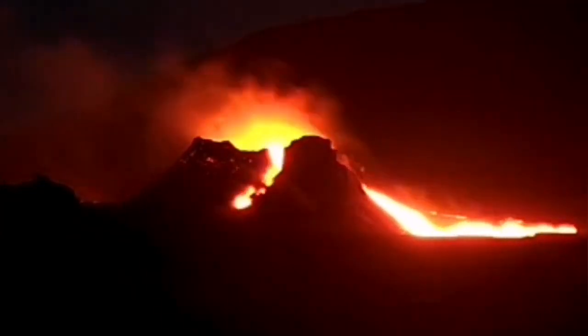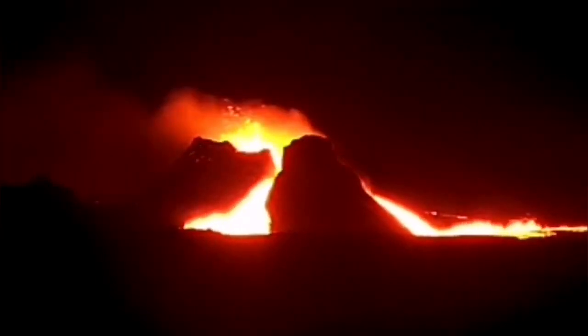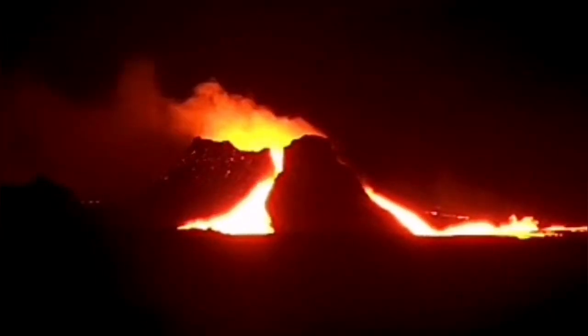I will go closer to show you this. Unfortunately, because of the bad weather, we were not able to see it clearly. Look at this — it's looking like molten metal inside a steel factory. The direction of the wind shows that the wind is very strong, so no drone was probably in the air to record this.